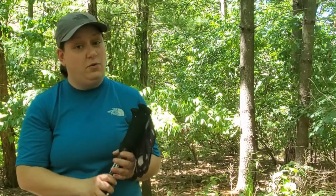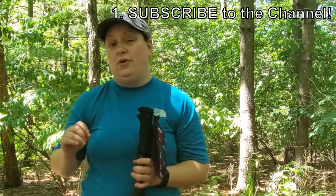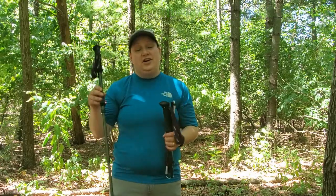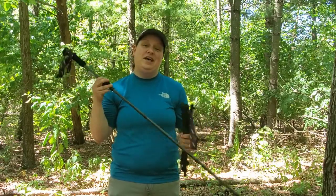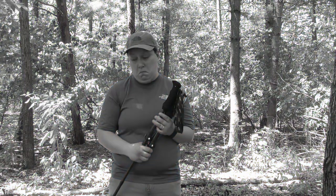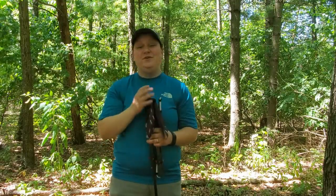Now in order to enter the giveaway there are a few rules. Number one, you must be a subscriber to Lonecrow Adventures — if you haven't subscribed, go ahead and click that subscription button now. The other thing is that you must be a resident of the United States. Tac Diner has agreed to ship out a set of these fabulous ultralight trekking poles, but they only ship within the United States, so I'm sorry my international viewers, you are not eligible for this giveaway. But for those of you in the United States, you can definitely still enter.